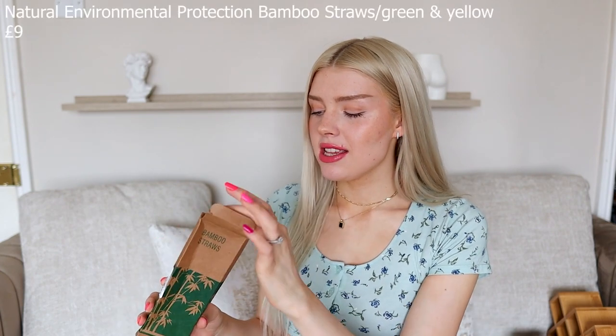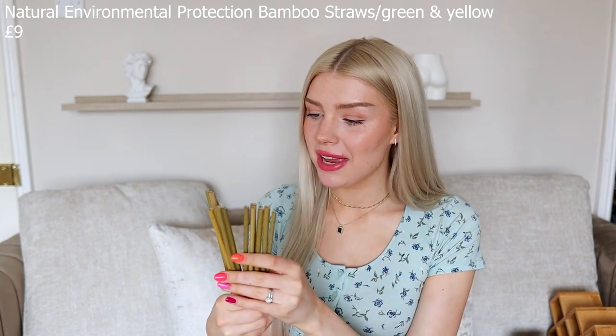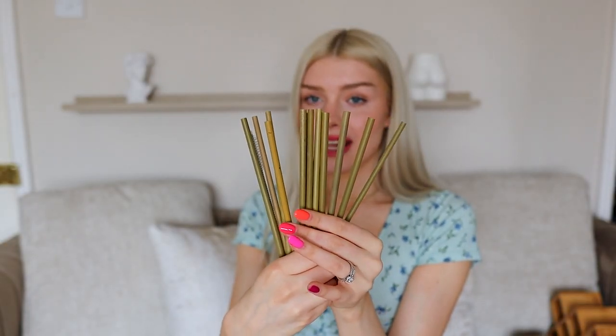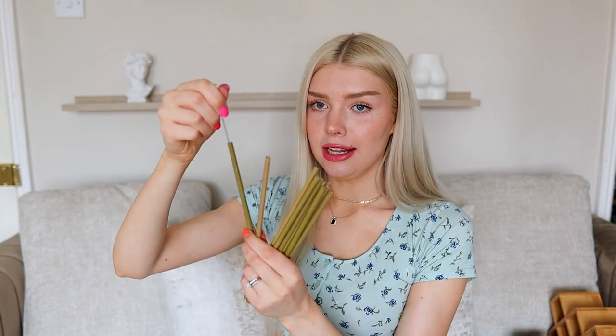Excuse my battered box — I may or may not have accidentally sat on it. So here are some bamboo straws. We all know that bamboo, metal or glass straws are the way to go, and I finally picked myself up some. These look honestly super adorable. They're not all completely the same thickness and width — they all look quite unique, which is really nice. It also comes with a little straw cleaner so you can clean them properly. I really wanted the green because they look the most tropical. Always in need of some reusable straws — definitely get yourself some.